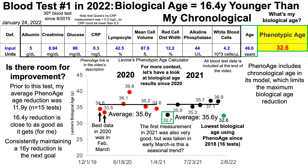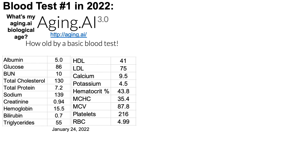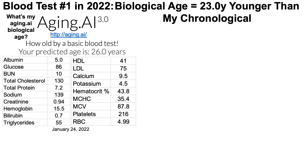Note that phenomage includes chronological age in its model, which limits the maximum biological age reduction. In contrast, aging.ai does not include chronological age in its model, so greater reductions are possible. Aging.ai 3.0 has 19 components, and when entering data for those 19 biomarkers, I get a biological age of 26 years, which is 23 years younger than my chronological age.